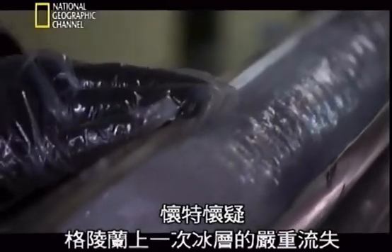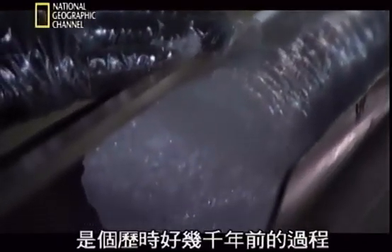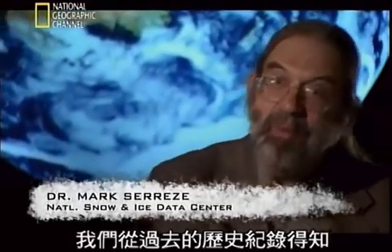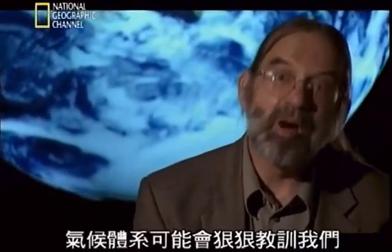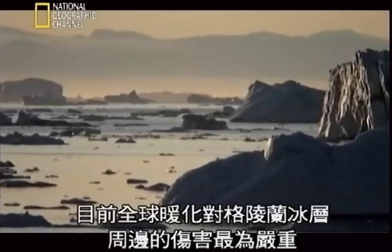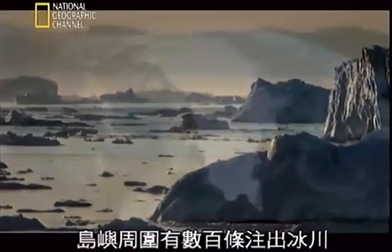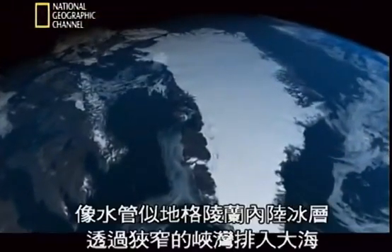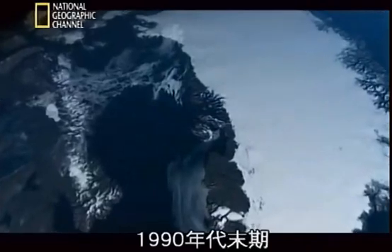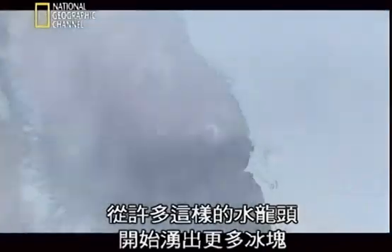Right now, greenhouse gas levels in the atmosphere are even higher than they were 125,000 years ago — higher than they've ever been in the last half million years — and temperatures are already following suit. White suspects that the last time Greenland lost a significant portion of its ice it happened over thousands of years, but this time it could happen much faster. So far, global warming is biting hardest at the fringes of Greenland's ice sheet, where hundreds of outlet glaciers act like pipes draining the interior ice sheet out to sea through narrow fjords. In the late 1990s, many of these spigots began gushing more ice.